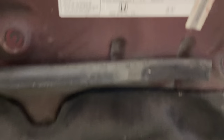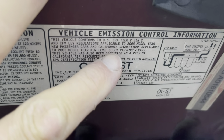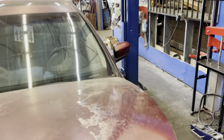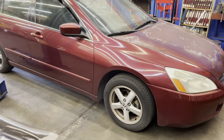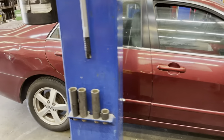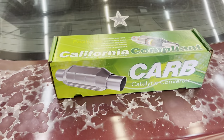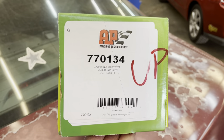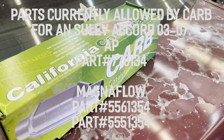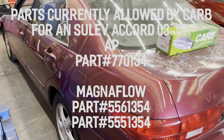Another telltale sign is SULEV right on the emissions label — you can see it right there just above my fingernail. This is a vehicle that, for all intents and purposes, in order to be legal in California would require a factory catalytic converter. But because the parts are on national backorder for more than two weeks — at least at the time I'm making this video — we are allowed to use an aftermarket part. This is from a company called AP, part number 770134. This is actually a ULEV rated part and would not be legal as a replacement on this car in normal circumstances.